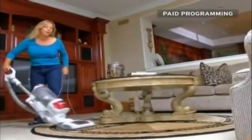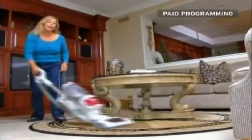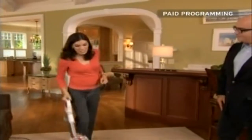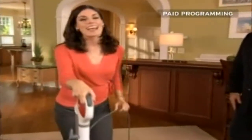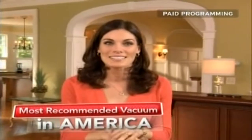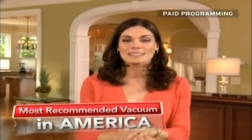I can get under the coffee table, around the coffee table, without actually having to move the furniture. I don't have to push it too hard — it just turns pretty much on its own. Your new Rotator Lift-Away cleans better, steers easily, and costs less. It's now the most highly recommended no-loss-of-suction vacuum brand in America. Now it's your turn to try the next-generation Rotator Lift-Away in your own home.